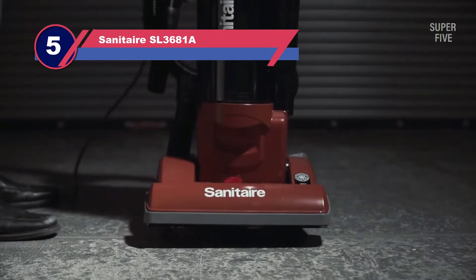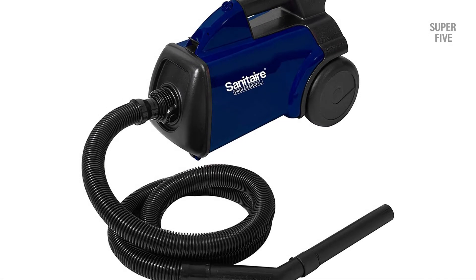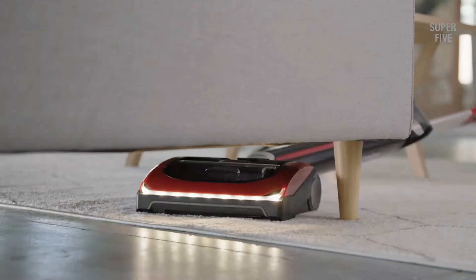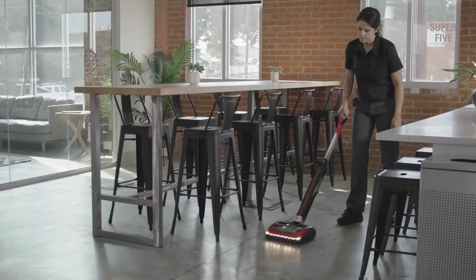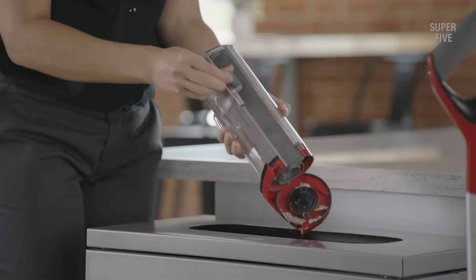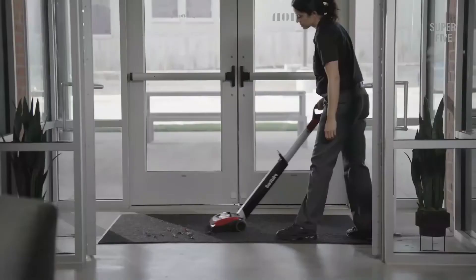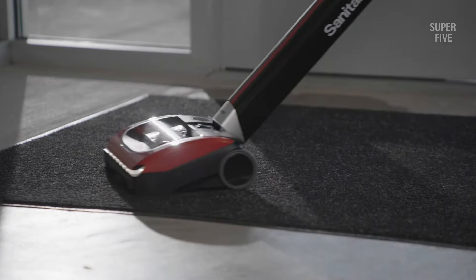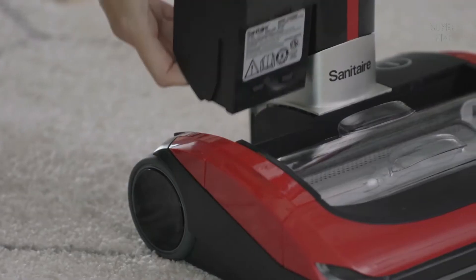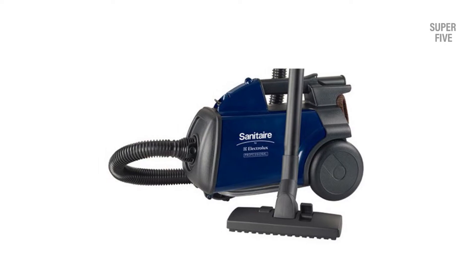Number five: Sanitaire SL 3681A commercial canister vacuum. If you need to offer high-quality vacuuming services to your clients without spending a high amount on a cleaning solution, you might take a closer look at the Sanitaire SL 3681A. With a weight of a mere 10 pounds, this compact cleaning machine is highly portable. The SL 3681A includes a plastic wand, upholstery tool, dusting brush, crevice tool, and a combo tool to clean hard floors as well as carpets. The manufacturer supplies all required attachments, so you can easily access and clean a wide range of floors, items, and above-head areas. Appearance is a top priority for any business, and this machine delivers a thorough clean helping you maintain high standards.